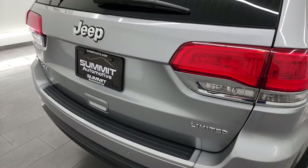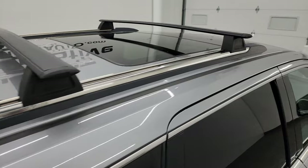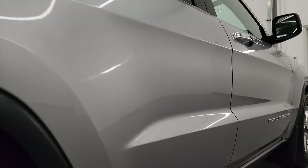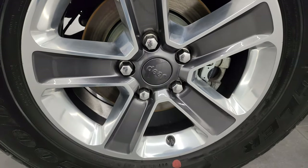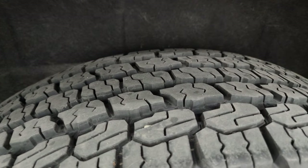I take these HD videos so if you're far away or cannot make the trip down but you're still interested in purchasing the vehicle, you can see the Jeep, hear the Jeep, and have confidence in what you're looking at before you even get here — no surprises, and you can make a smart and informed buying decision. If this video helps you, let your salesman know you saw it and that Brett sent you.